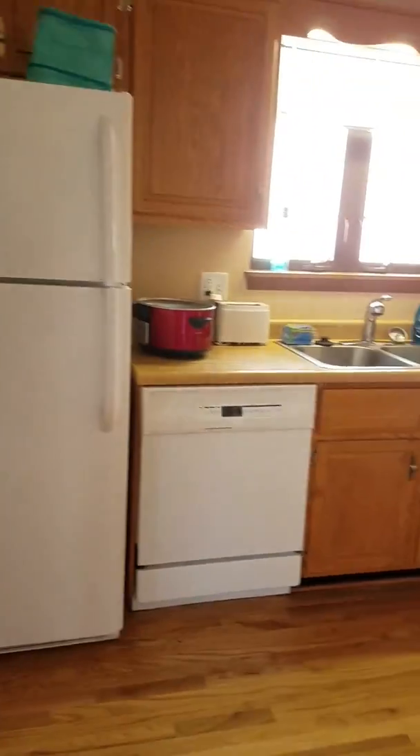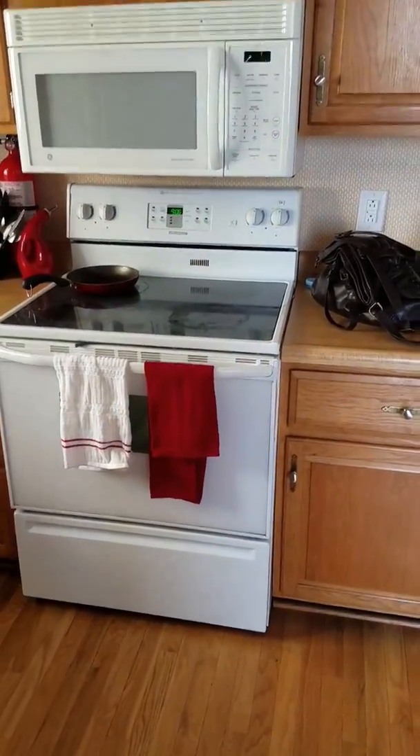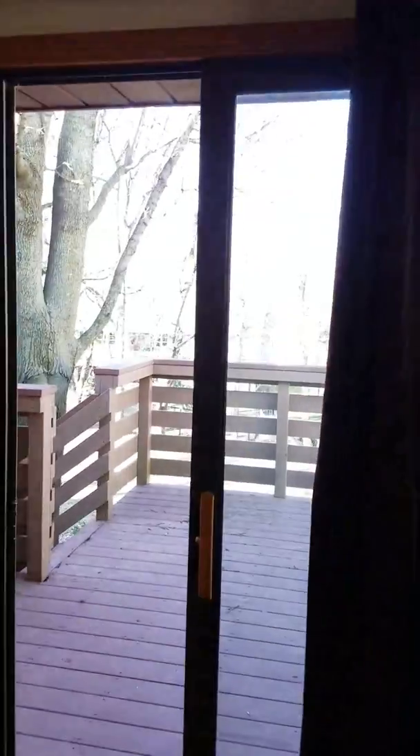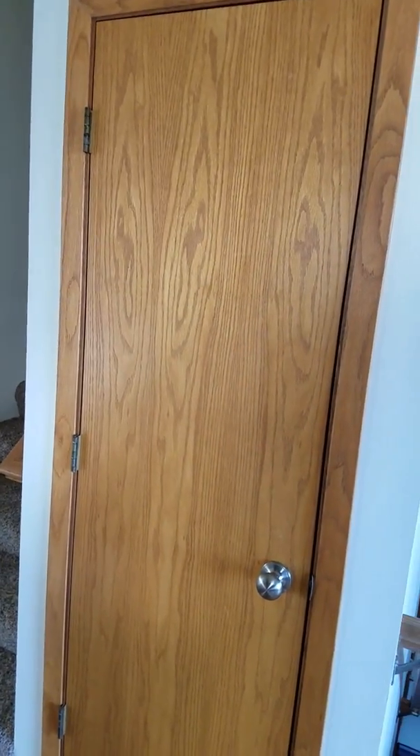Here's our kitchen. Of course we have the major appliances: refrigerator, dishwasher, garbage disposal, range, microwave. Here's the table — that's all we have for dining so far. Of course all this cabinet space for storage. And there's back downstairs where we were a second ago. Here's the pantry — got some storage in here.